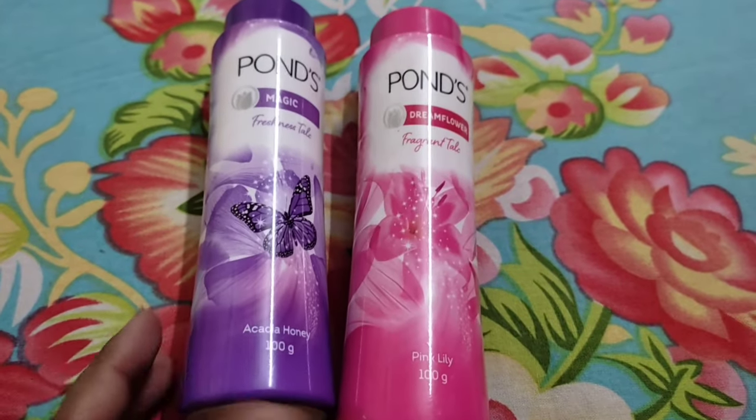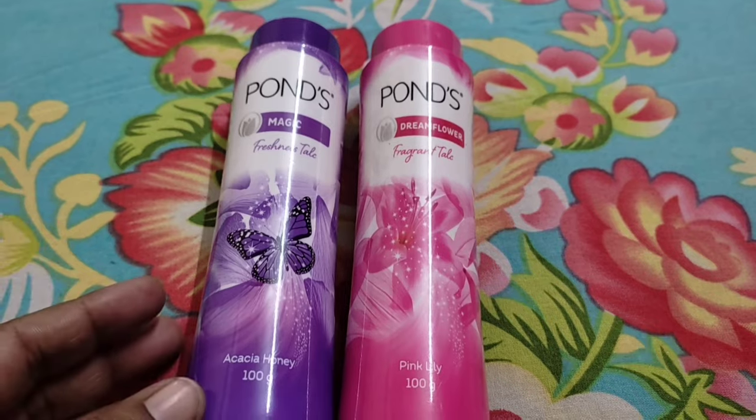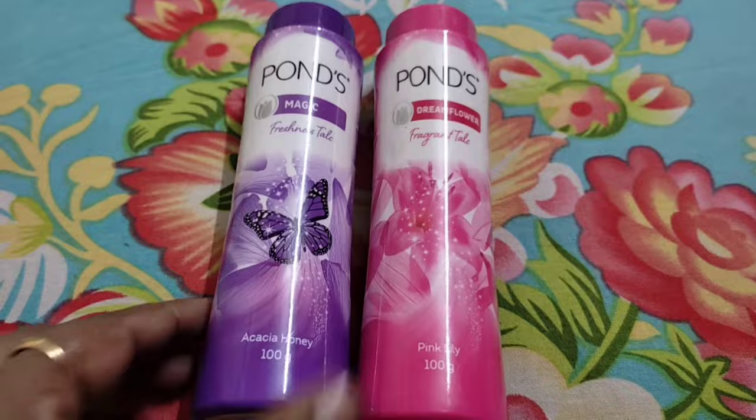I have bought two variants to show you. The first one is Magic, and the other one is Dream Flower. I am going to show you both of these talcs, which have the most beautiful fragrances.